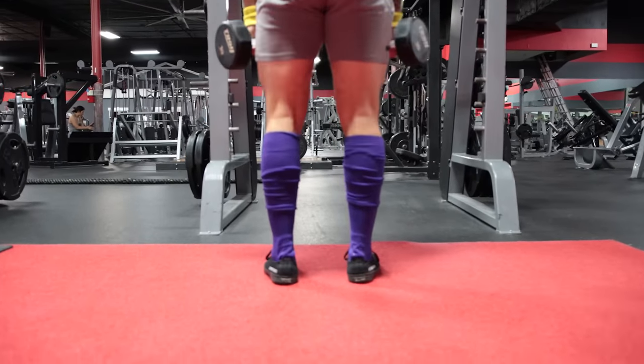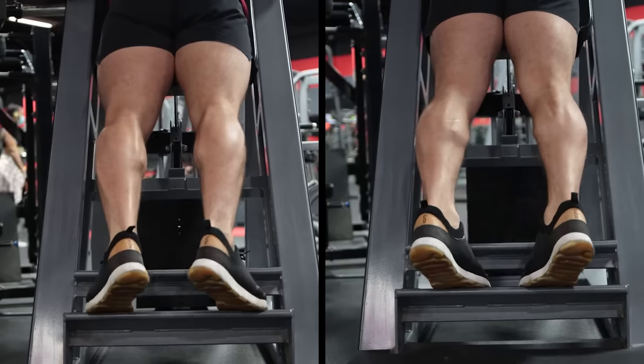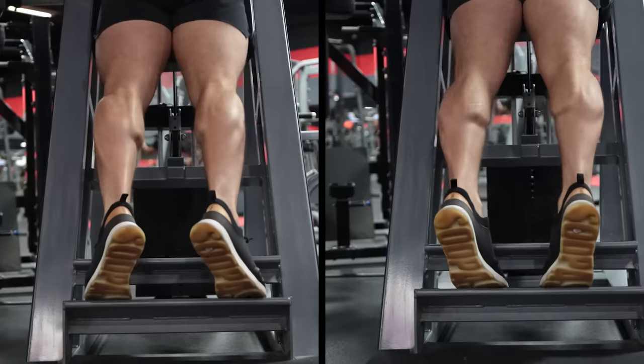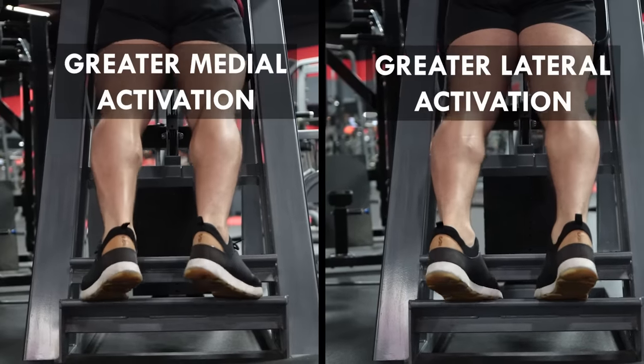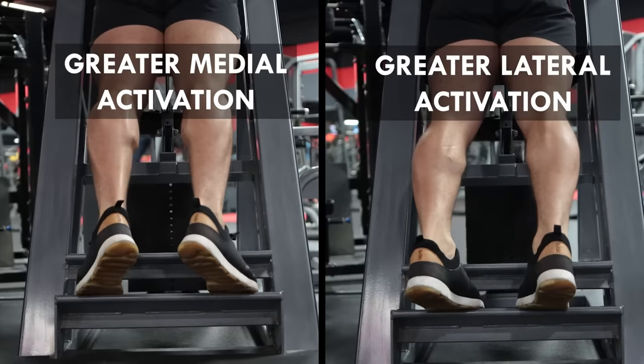A variation you want to experiment with is foot positioning during the calf raise. Adjusting the direction your toes point can further target the lateral or medial heads — toes pointed inward causes greater lateral activation. So if you want to target specific parts of your calves, try varying your foot position.